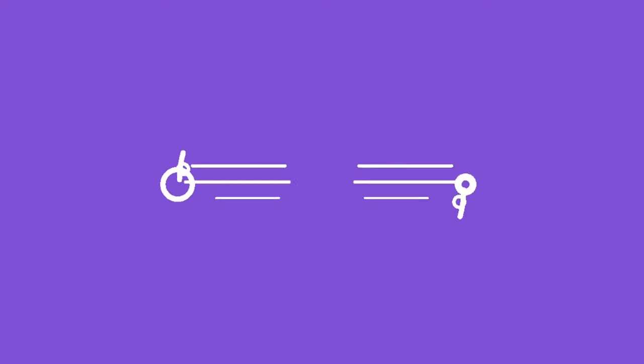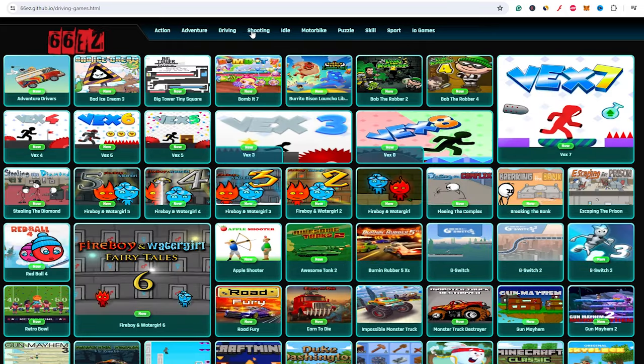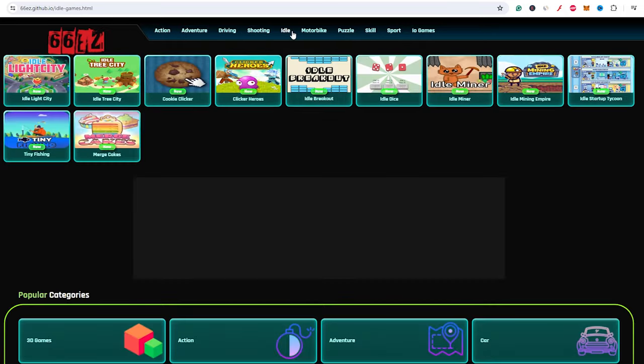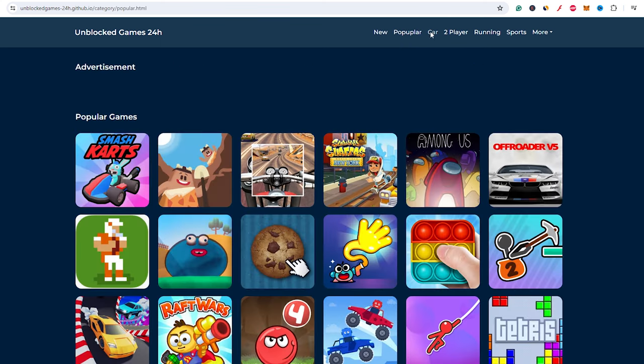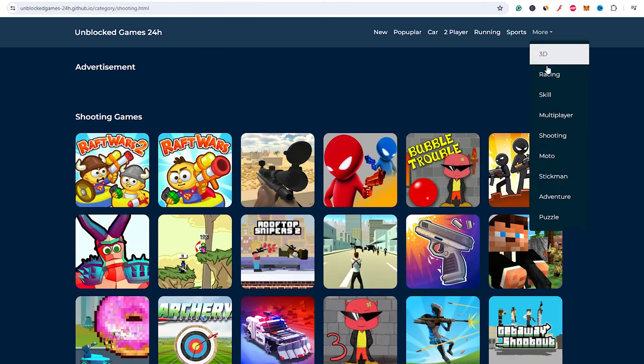Here are my top five unblocked game sites that you should make sure your kids avoid. Unblocked Games 66EZ boasts a wide variety of games, but it lacks proper moderation and can host games with inappropriate content. Additionally, the site's ads can lead to malicious websites, posing a threat to your child's online safety. The second site is known for its extensive game library, but it also has a high number of violent and mature games that are not suitable for children. The lack of content filtering makes it easy for kids to stumble upon games that are not age-appropriate.